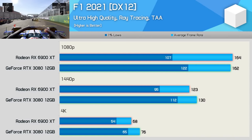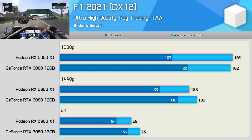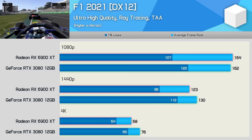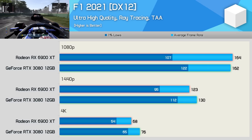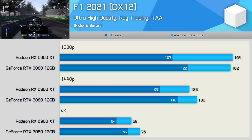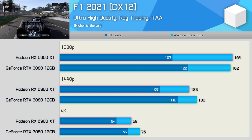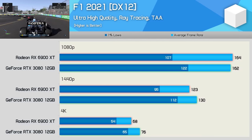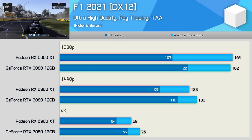F1 2021 was tested using the ultra-high quality preset, which enables ray tracing when supported, so both the RTX 3080 12GB and 6900 XT were tested with RTX effects enabled. As I've found in the past with this title, the 1% lows are lower with the Radeon GPUs, though I've not noticed a difference when gaming. The 3080 was 12% faster at 4K, which is a noteworthy improvement, and I'm sure that some gamers will be able to spot the difference, but overall they are very similar.